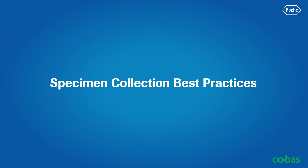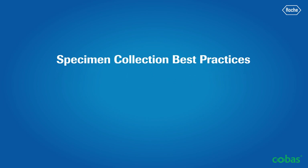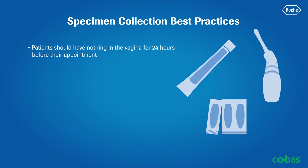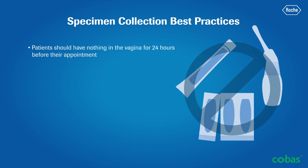The following are specimen collection best practices to help ensure accurate results with COBAS STI testing solutions. Patients should have nothing in the vagina for approximately 24 hours before their appointment. Therefore, no intercourse, vaginal creams, douching, suppositories, etc., as these may affect test results.